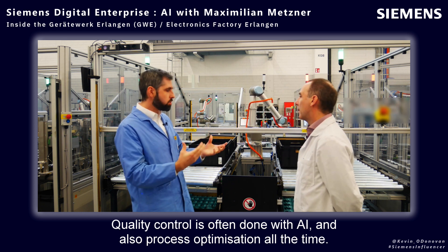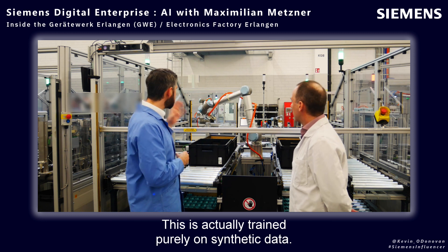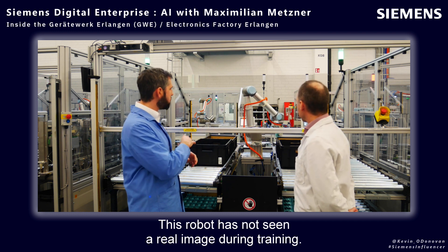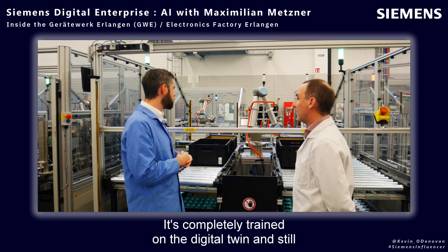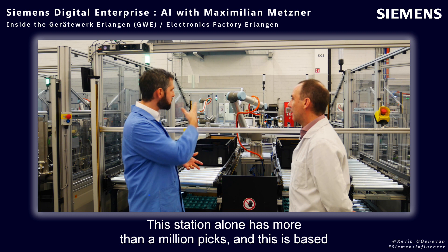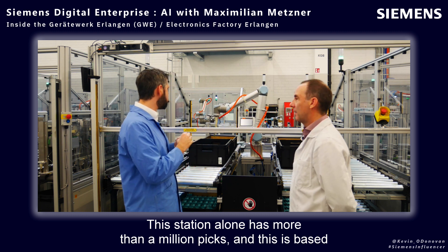Process optimization is happening all the time as well. This robot is actually trained purely on synthetic data — it has not seen a real image during training. It's completely trained on the digital twin and still runs robustly in the real world. This station alone has more than a million picks, based on the digital twin only.